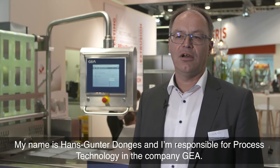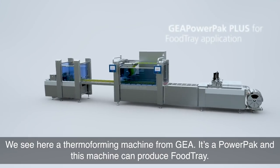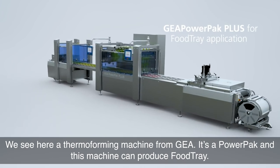My name is Hans-Günter Donges and I'm responsible for process technology in the company GIA. We see here a thermoformer machine from GIA. It's a power pack and this machine can produce food trays.